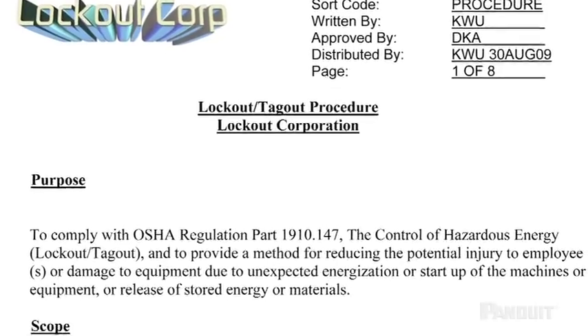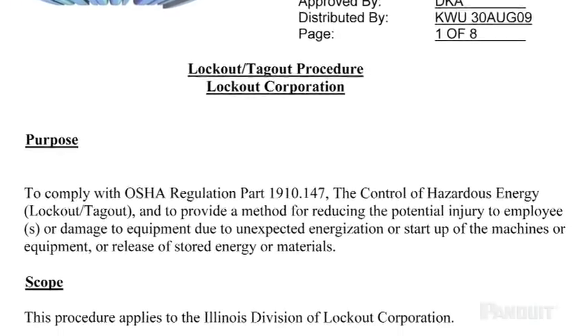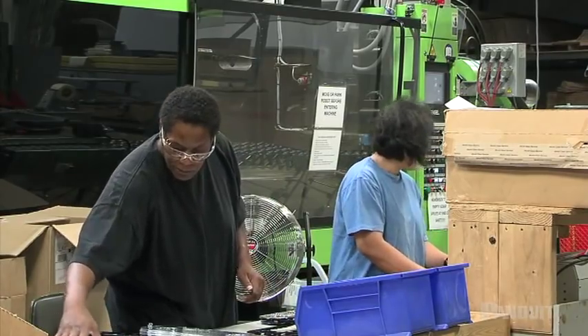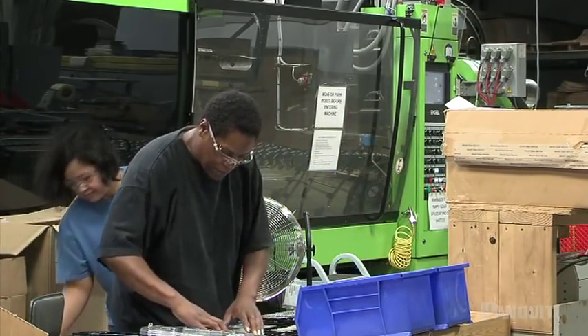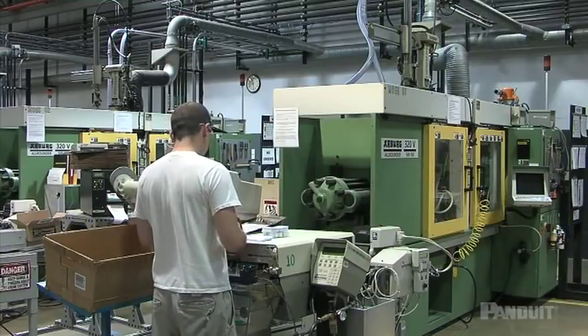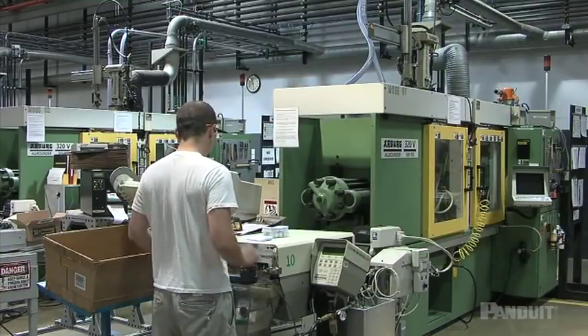Compliance with lockout-tagout standards is required by law and enforced by OSHA. The good news is that you hold the key to safety in your company. By using a lockout-tagout energy control program, you can help prevent workplace accidents and injuries, both to yourself and to other workers.